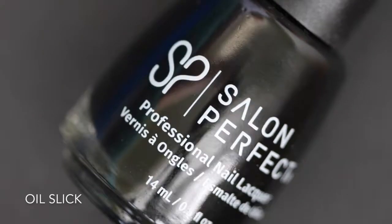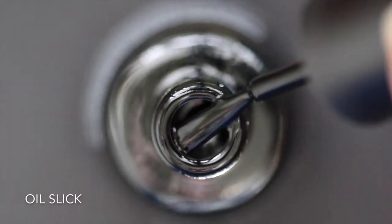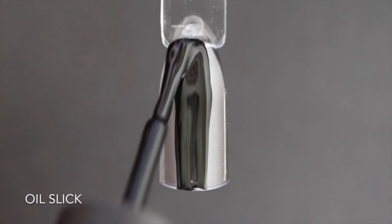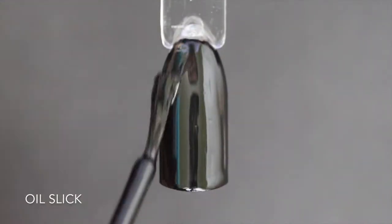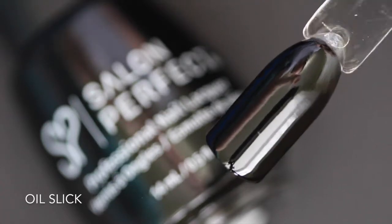The first polish is Oil Slick and, as you may know, this is my all-time favorite black nail polish. It is so opaque — it covers completely in just one coat and it dries super glossy. The formula is super creamy. Here is one coat of Oil Slick.